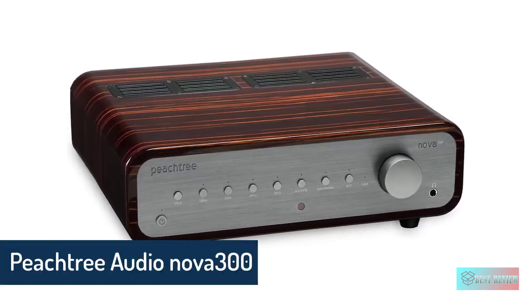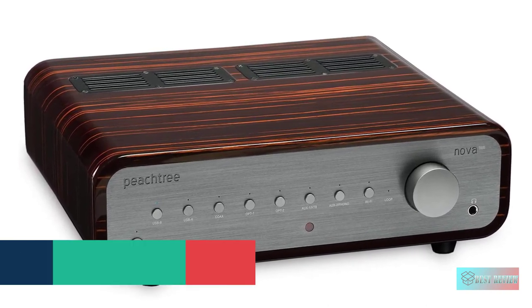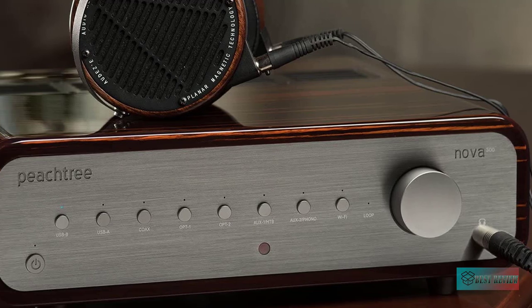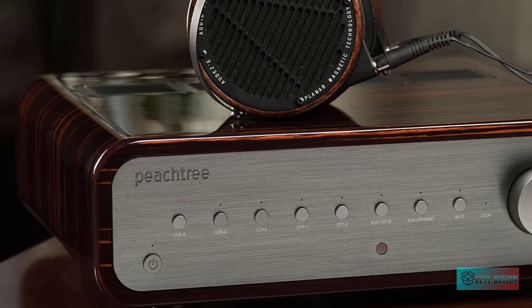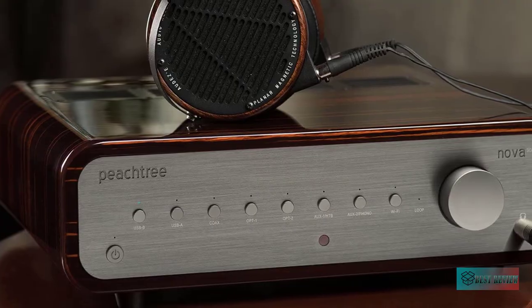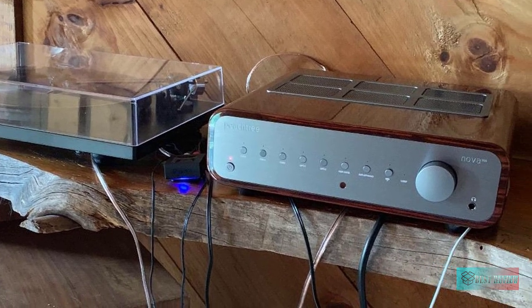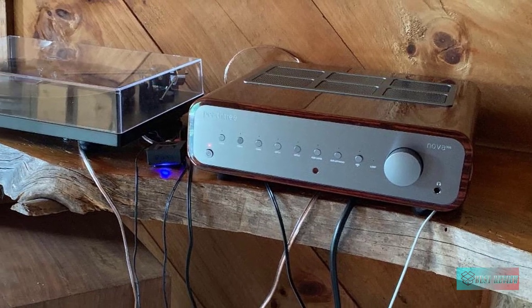Peachtree Audio Nova 300 integrated amplifier. The Nova 300 has been designed to provide a special listening experience regardless of the input source or listening method. Each individual function offers performance comparable to dedicated audio components that perform only a single function and may cost more than the entire Nova. The Nova 300 features a classic Peachtree design with a one-piece titanium finish faceplate and polished real wood cabinet, designed and built in North America. It delivers a powerful 300 watts per channel at 8 ohms and 450 watts per channel at 4 ohms.